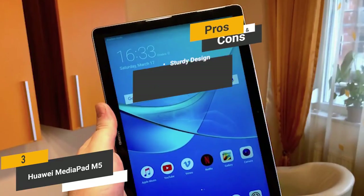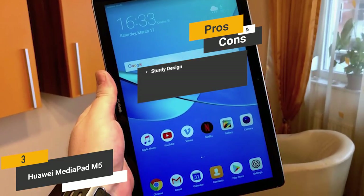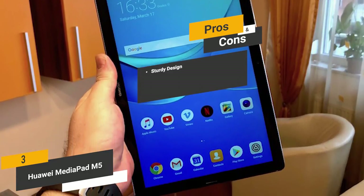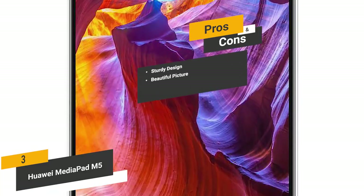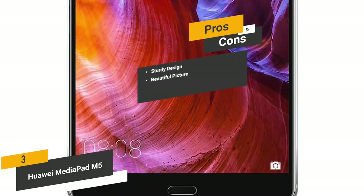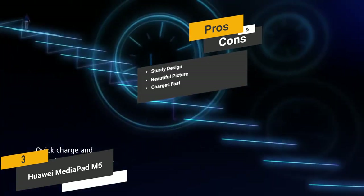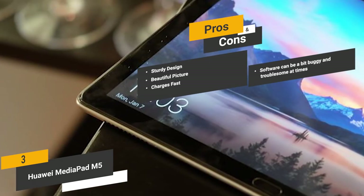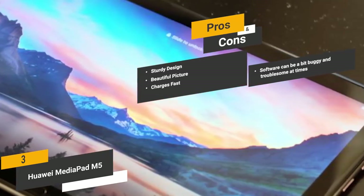Some of the pros of this Android tablet include a sturdy design — the metal construction makes it very durable for years of everyday use. The 2K high-resolution display is great for viewing photos, watching movies, and playing games. It also charges fast, taking less than 2 hours to fully charge and lasting over 10 hours at a time. One con is that the software can be a little buggy and troublesome at times.